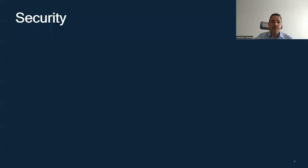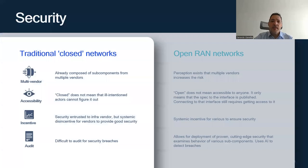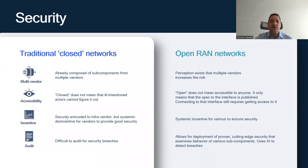There is a perception that because Open RAN involves multiple vendors, it increases risks. In reality, existing networks already comprise subcomponents from multiple vendors. Open does not mean accessible to anyone — it only means that the spec of the interface is published, and connecting to that interface still requires gaining access to it. In addition, auditing closed networks for security breaches is difficult. In contrast, open RAN and open networks allow for the deployment of proven, cutting-edge security systems that explain the behavior of the various subcomponents and use AI to detect breaches.